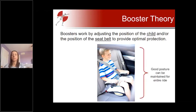A booster should also ensure that a child can maintain good posture and good belt fit for the entire ride. We know that children love to wiggle and squirm and have more freedom to do that in a booster compared to a five-point harness seat. So it's really important that the booster provides a comfortable seating environment, making the child more likely to stay in a good position for extended periods.